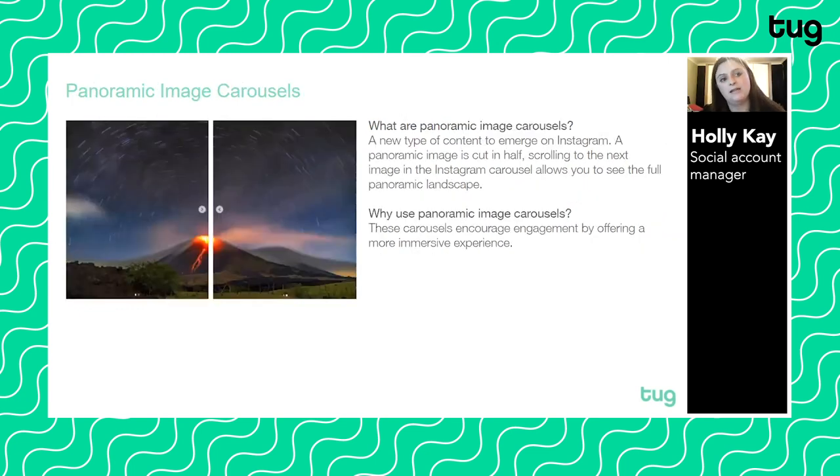The final item is panoramic image carousels — a really simple form of creative we've actually started doing for one of our clients. You simply chop an image in half and create an Instagram carousel, letting users swipe across to see the full picture. It's really immersive and gives people a full view of an image — great for panoramic landscapes. It grabs attention in the newsfeed and encourages engagement. WWF, National Geographic, and wildlife and environmental photographers are using this and seeing really strong engagement, and it's not time-consuming to do at all.